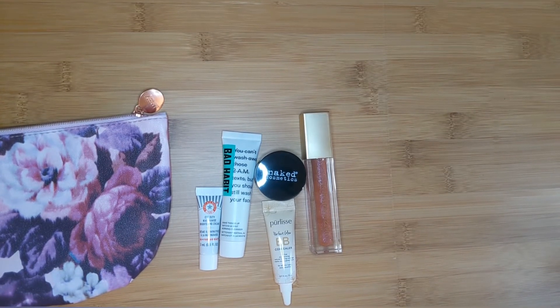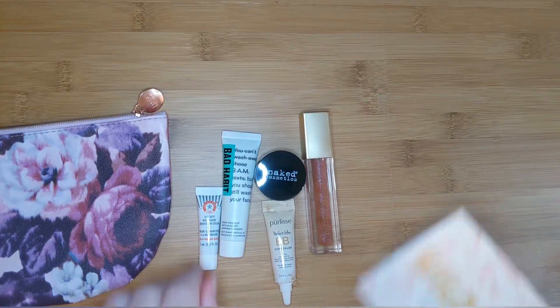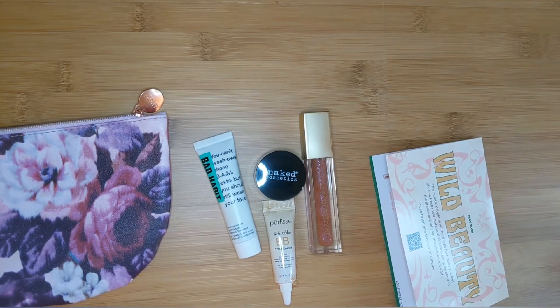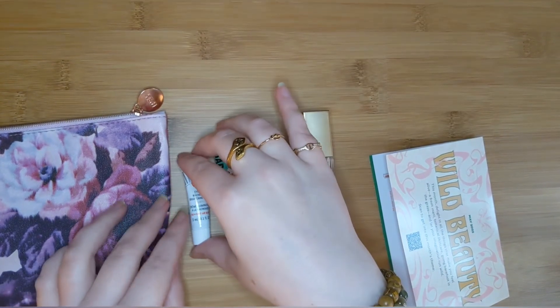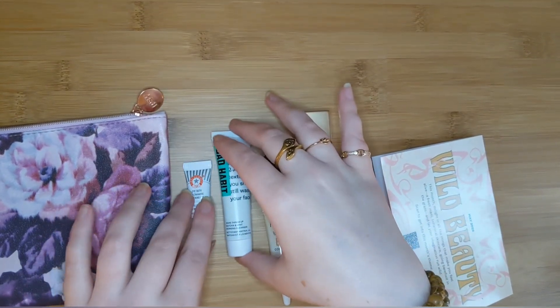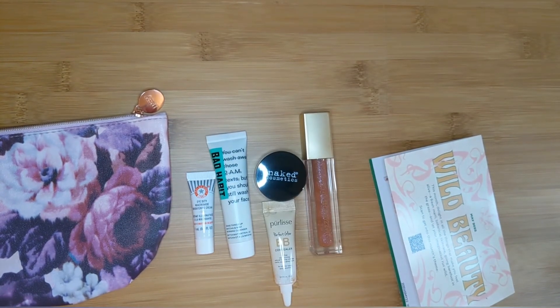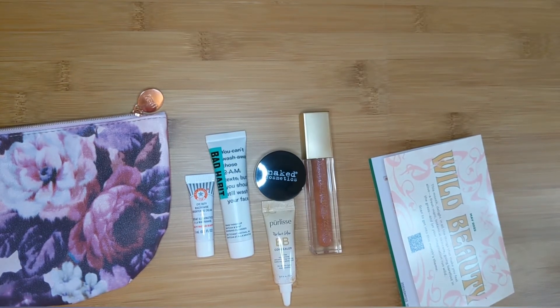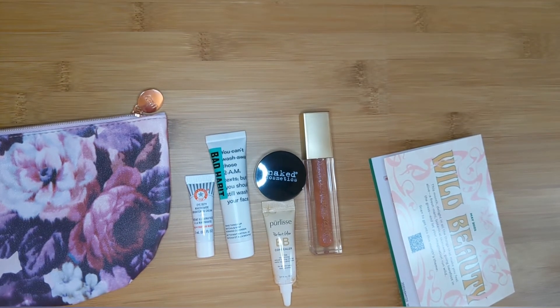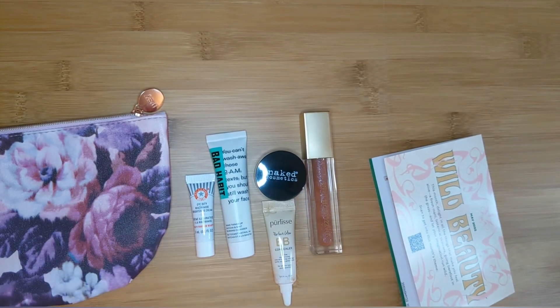This is a deluxe sample. The MSRP of the full size — 15 milliliters — is $36. This sample is 3 milliliters. I'm fine with it; it's enough to try, that's for sure. I actually haven't tried caffeine under my eyes before, so it's actually good to sample that kind of thing before buying a full-size product. Somewhere in another box I did get another caffeine product that I was going to try soon, so this will be a good way to test it out.